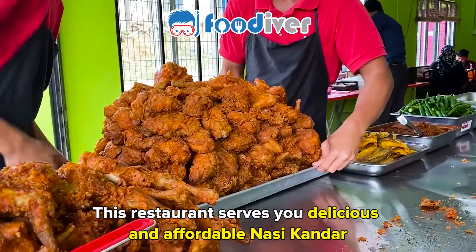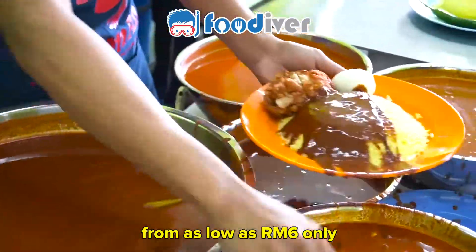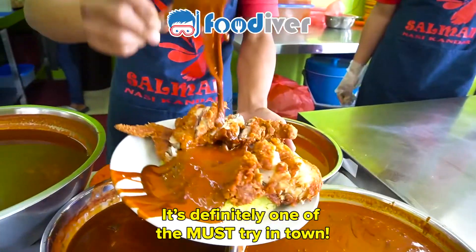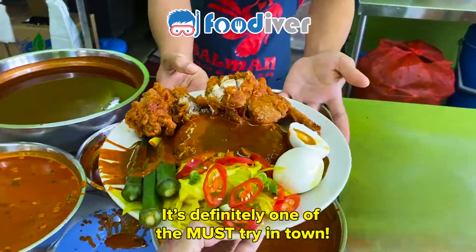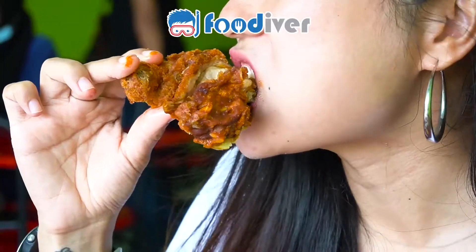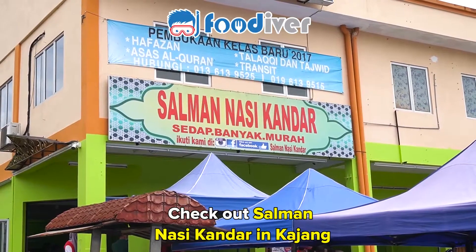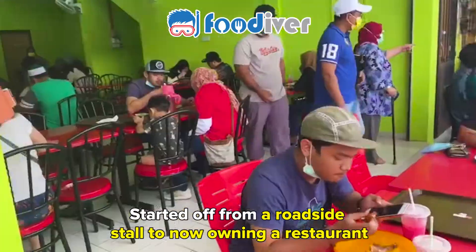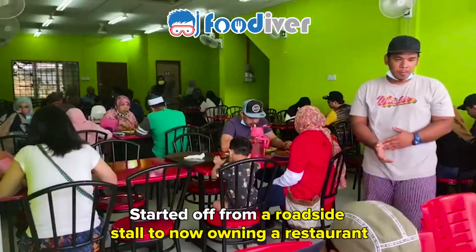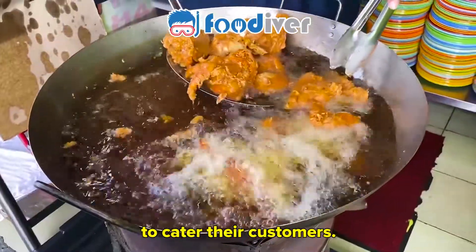This restaurant serves you delicious and affordable nasi khanda from as low as six ringgit only. It's definitely one of the must-try in town. Check out Salma Nasi Khanda in Kajang. Started off from a roadside stall to now owning a restaurant with bigger and more comfortable space to cater their customers.